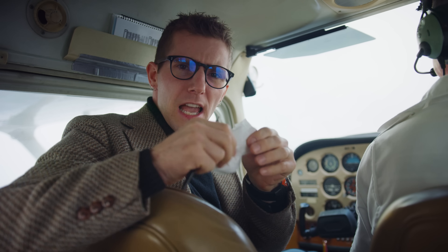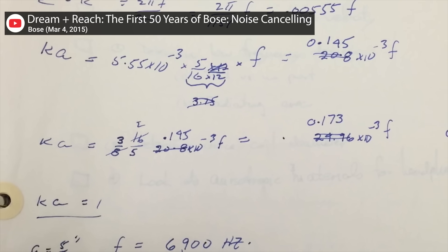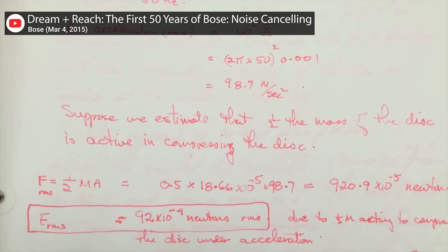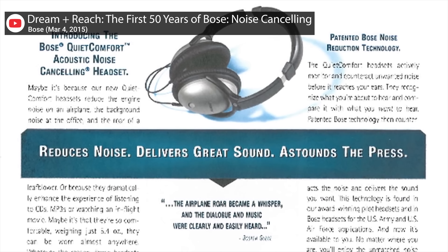Legend has it that in 1978, MIT professor Dr. Amon Bose was on a transatlantic flight from Switzerland when the flight attendant offered him a pair of headphones. The plane was so noisy that Bose could hardly hear the in-flight music at all. So he fetched a pen and a napkin and began jotting down the first mathematical calculations for how to remove airplane noise from his listening experience. Fast forward 22 years and Bose released the first active noise-cancelling headphones for consumers.